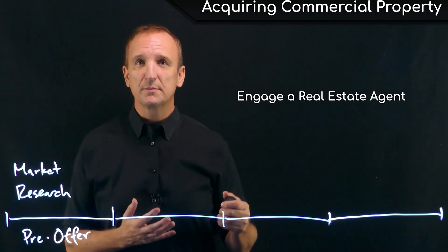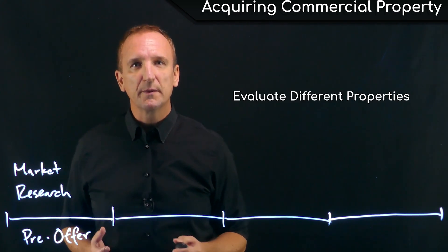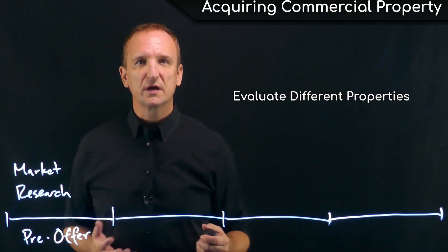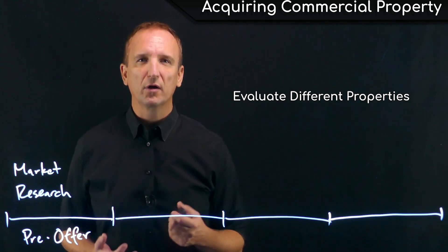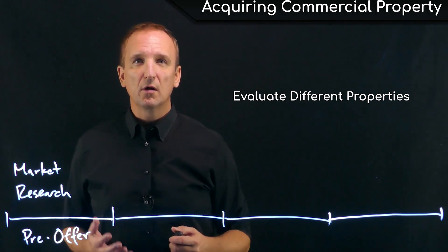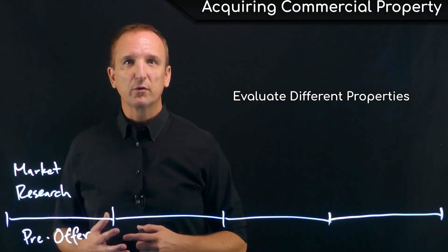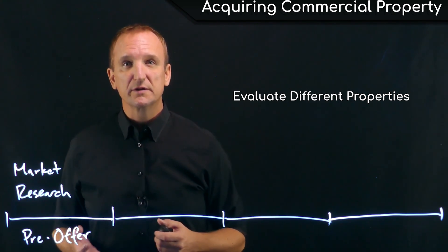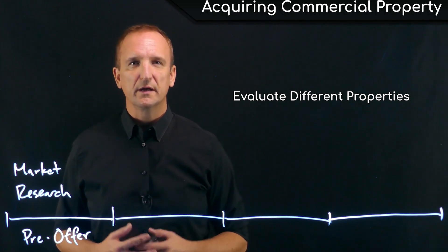The next step in this stage is to evaluate different types of properties that fit the investor's profile. Take a look at the income and expenses and returns generated by each property — it's really important to understand the numbers so you can compare different investment opportunities. Evaluate the potential management issues that come along with different property types. For instance, maintenance and landscaping could be much greater on a property with a lot more greenery than one in a more urban setting. Also assess the various neighborhoods in which these properties are located, paying attention to investment in infrastructure and schools.